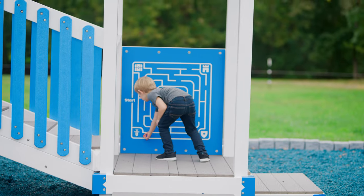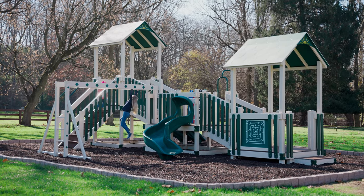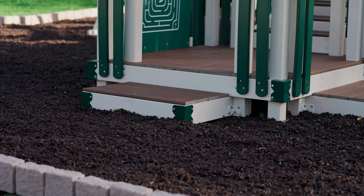Bright white comes with gray decking. Ivory, on the other hand, is more classic. It blends in with the environment with its softer tone, and it also hides dirt a little bit better than the bright white.